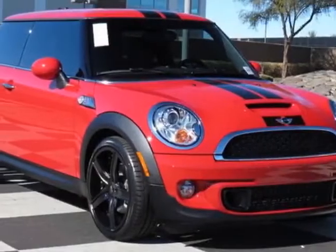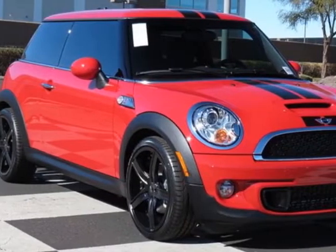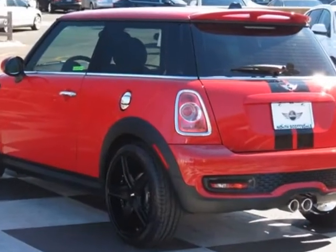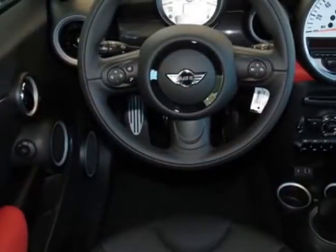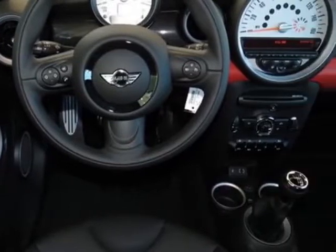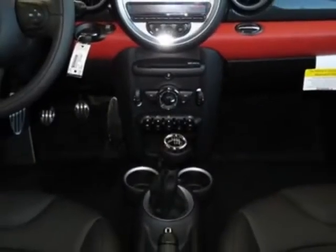Look at this new 2013 Mini Cooper Hardtop. For your protection, this vehicle has a full factory warranty. This vehicle gets an estimated 26 miles per gallon in the city and an estimated 35 on the highway.